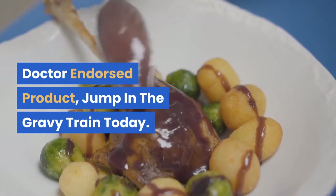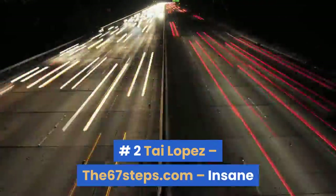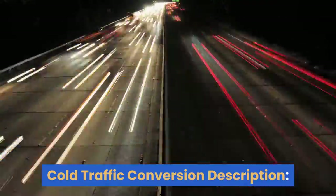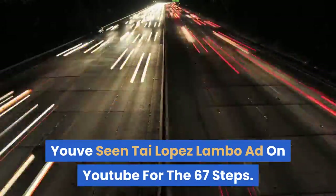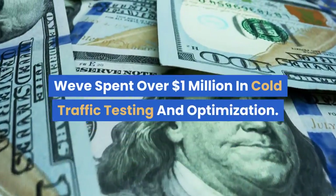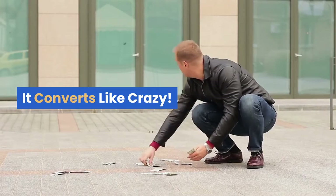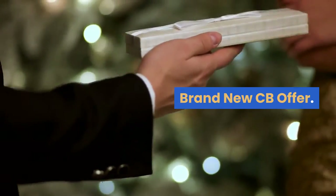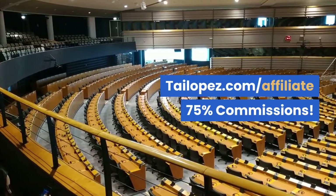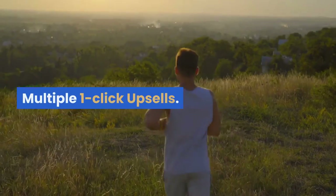Number two: Ty Lopez — 67Steps.com. Insane cold traffic conversion. You've seen the Ty Lopez Lambo ad on YouTube for the 67 Steps. They've spent over $1 million in cold traffic testing and optimization — it converts like crazy. Brand new ClickBank offer at tylopez.com/affiliate. 75% commissions, multiple one-click upsells.